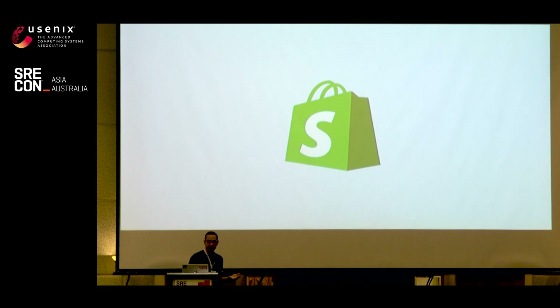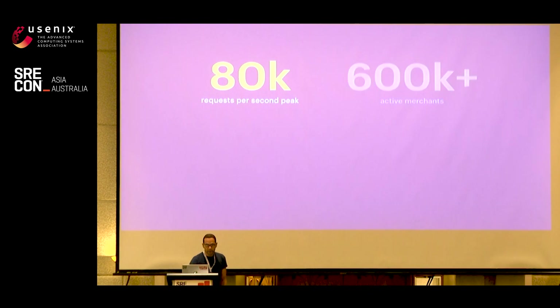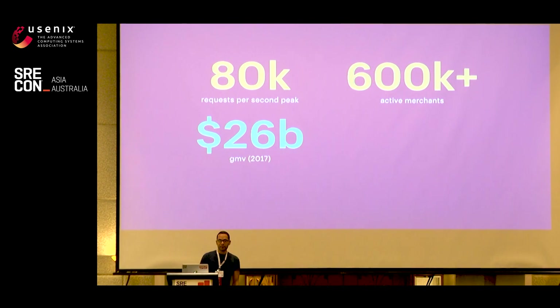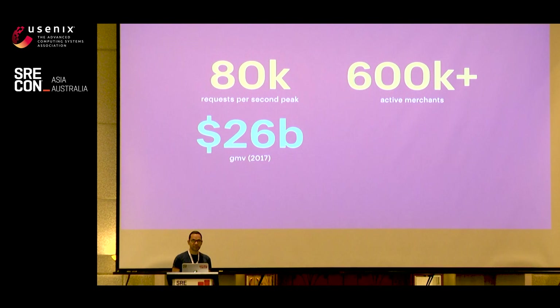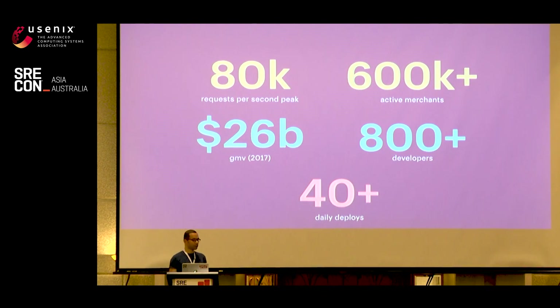Over the years, we've had to scale our infrastructure to keep up with the ever-increasing number of merchants. Today I'm going to be talking about the biggest change that we've ever made: moving from our data centers to the cloud. To give you a rough idea of some core Shopify numbers — at peak, we handle around 80,000 requests per second, usually during larger flash sales. We have over 600,000 merchants. In 2017, we made roughly $26 billion U.S. dollars in gross merchandise volume, or GMV — the amount of money flowing through the platform from customers to merchants. We have over 800 developers, and we deploy the Shopify core monolith over 40 times a day.